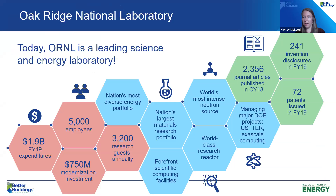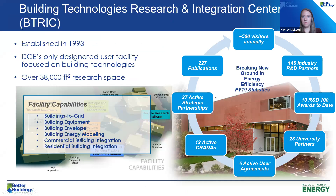I'm from ORNL — Oak Ridge National Laboratory — one of DOE's national laboratories located in Oak Ridge, Tennessee, just outside of Knoxville. We have over 5,000 employees, the nation's most diverse energy portfolio, and the nation's largest materials research portfolio. ORNL is also home of the Building Technologies Research and Integration Center, BTRIC, established in 1993. It is one of nine national user facilities and the only designated user facility focused on building technologies, with over 38,000 square feet of research space open for collaborative research.